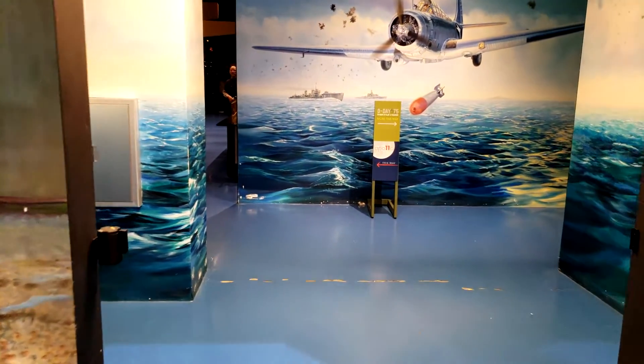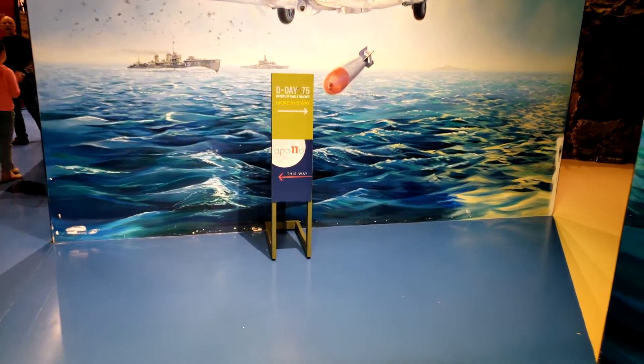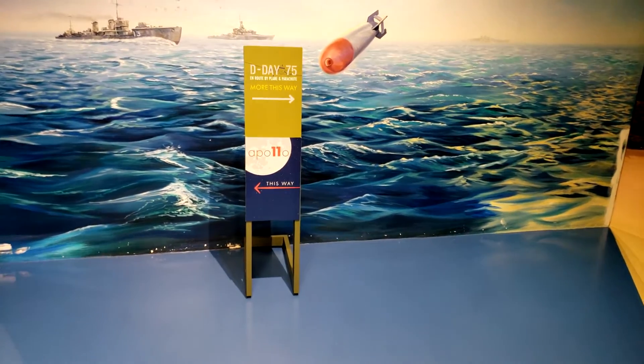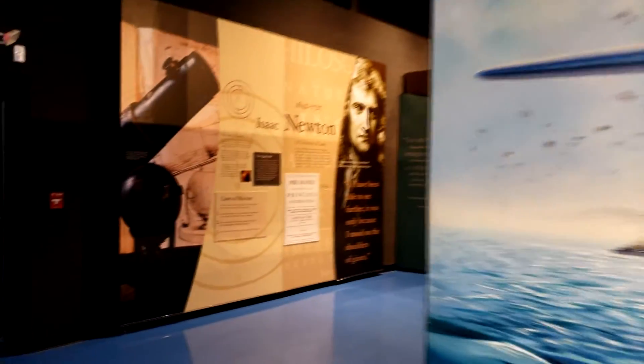Right through this doorway, we'll enter the second building of the Air Zoo. If we go to the left, we'll see the space exhibit, and to the right they have a D-Day exhibit. Let's take a look at the space exhibit.